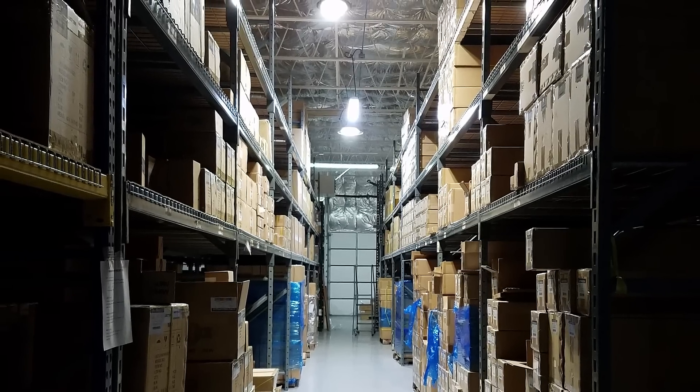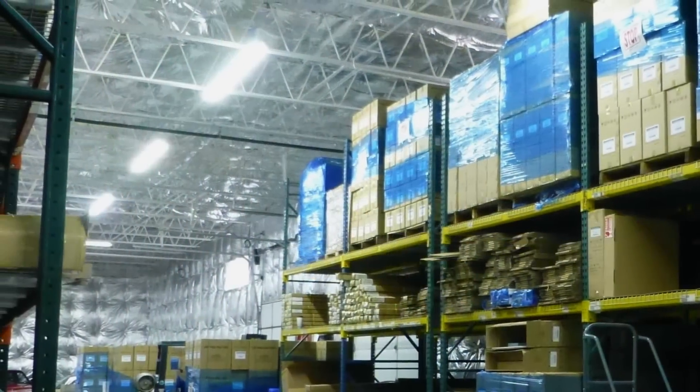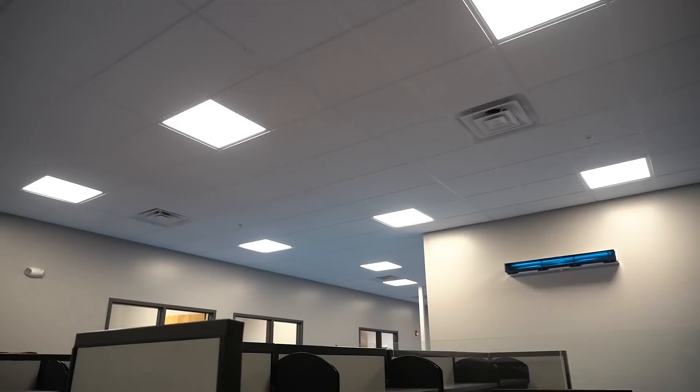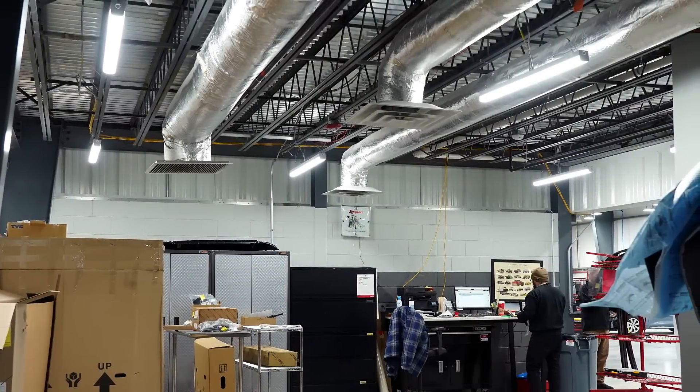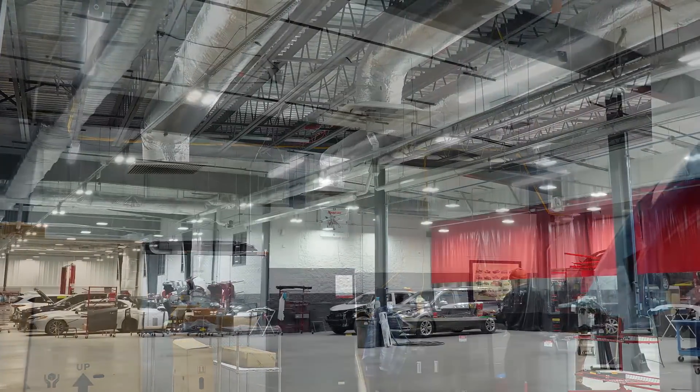If you have LEDs in your building that are five or more years old, it might be time for a lighting upgrade. Get improved efficiency, lower monthly costs, more attractive fixtures, and a variety of modern features to improve your lighting experience.